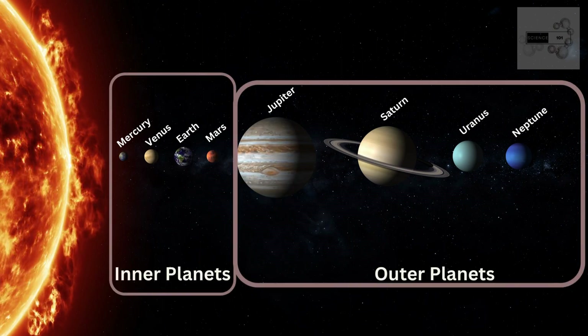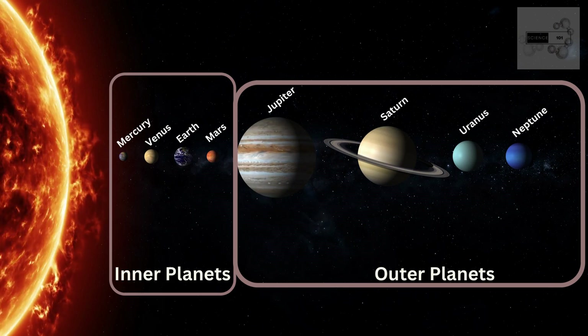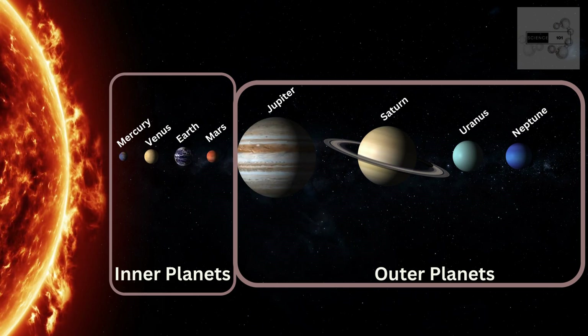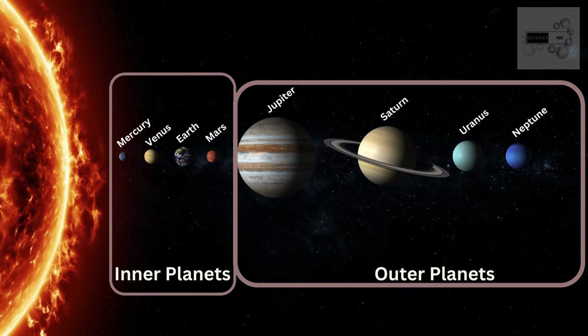The inner planets — Mercury, Venus, Earth, and Mars — are rocky and small, while the outer planets — Jupiter, Saturn, Uranus, and Neptune — are gas giants with no solid surface.